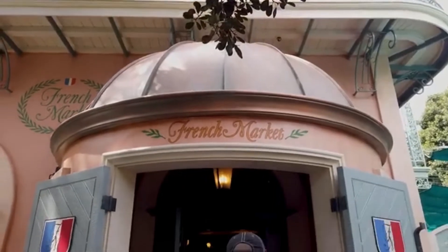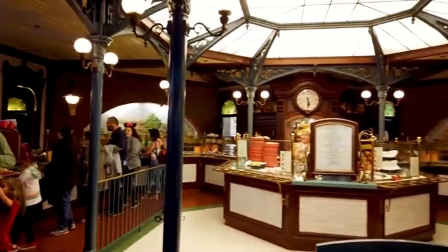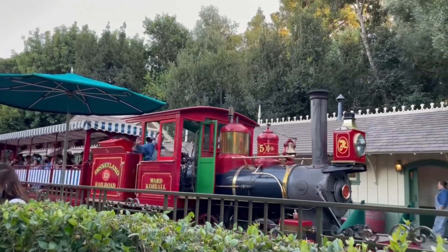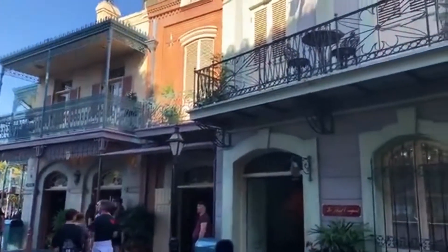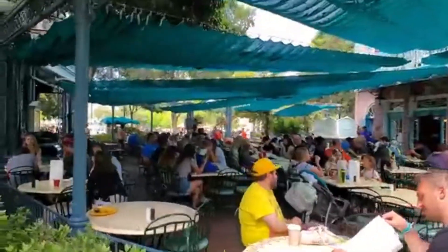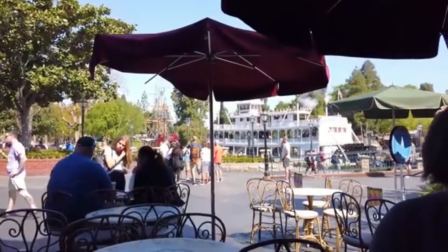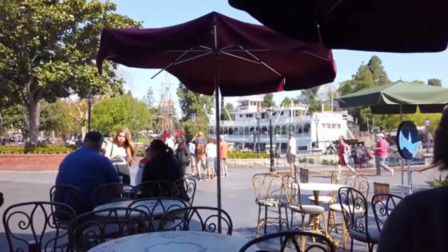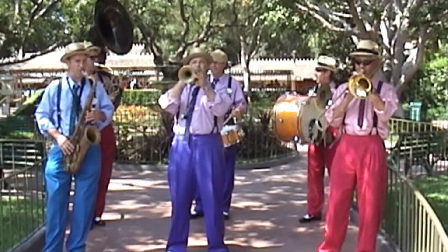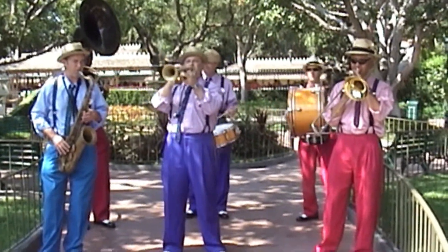The French Market restaurant is located at the far front corner of New Orleans Square, near the Disneyland Railroad train station. The restaurant is connected to the exquisite ironwork that can be found throughout the land's buildings and provides outdoor seating. It has a lovely view of the Rivers of America and often offers a live jazz band, which adds to the ambience of the market.